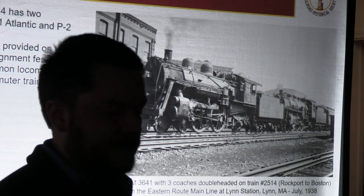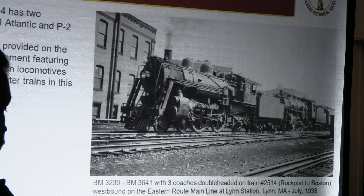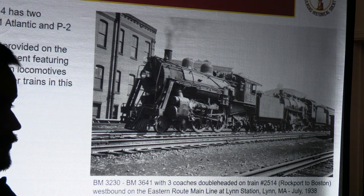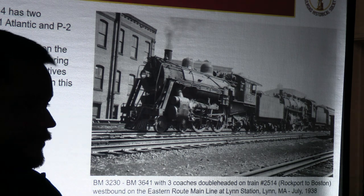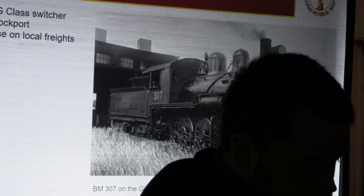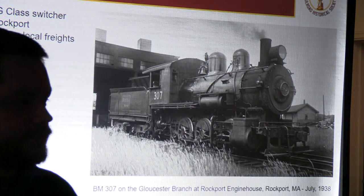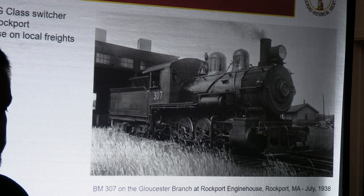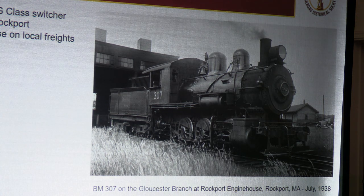This picture is taken on the Eastern route and shows a westbound commuter train going through Central Square Lynn — train 2514, a Rockport to Boston service. With no noted reason, this particular consist on this day has a J1 Atlantic double-headed with a P2 Pacific, so they certainly got plenty of power. He also got some great pictures of local freight on the Gloucester branch. Up into the 1940s, a G class switcher was regularly stationed at Rockport engine house, coming out on a local that worked the entire Gloucester branch down to Salem, making drops and pickups for a mainline train before heading back to Rockport. He got great pictures of the engine house, all gone now, back when it was all steam.